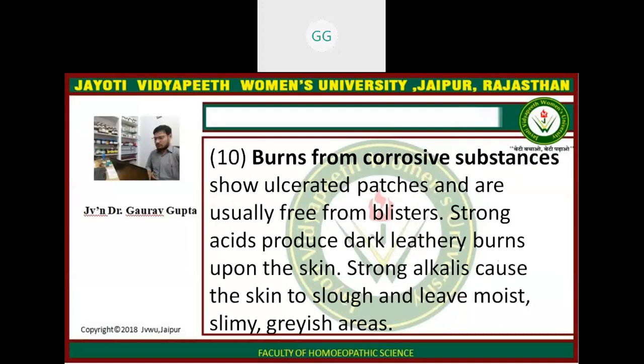Electrical burns are caused by electricity. Burns from corrosive substances show ulcerated patches and are usually free from blisters. Strong acid produces dark leathery burns upon the skin. Strong alkali causes the skin to slough and leaves moist, slimy, greyish areas.